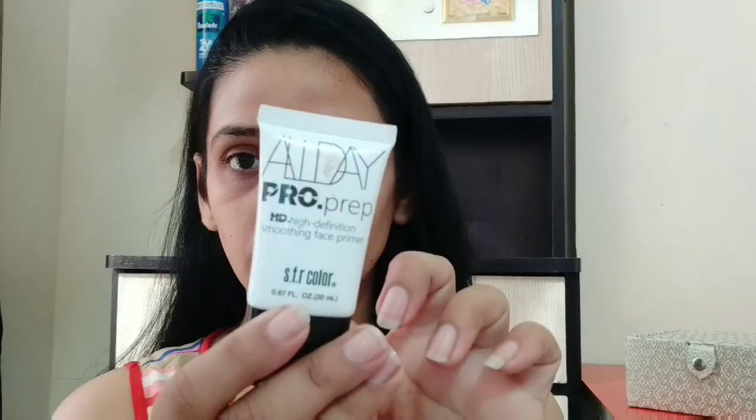First, I will moisturize my face. For that, I am using this Garnier Natural Moisturizer and I will blend it on my face. Next, I am using SFR All Day Primer. The primer is a very important step before foundation, so don't skip it.